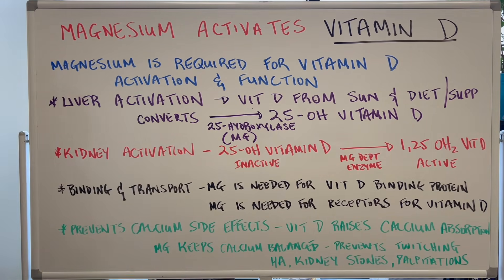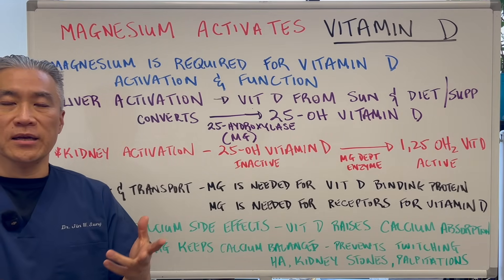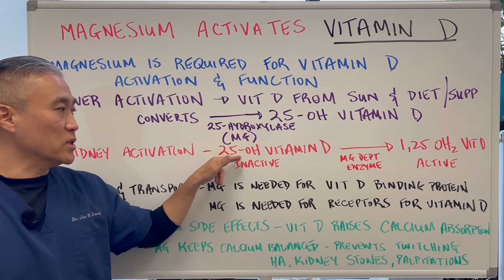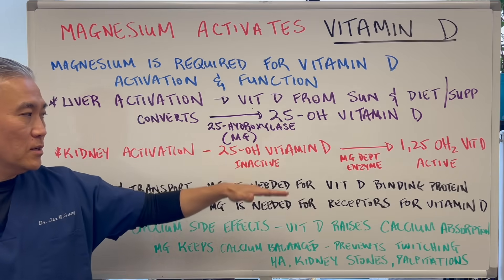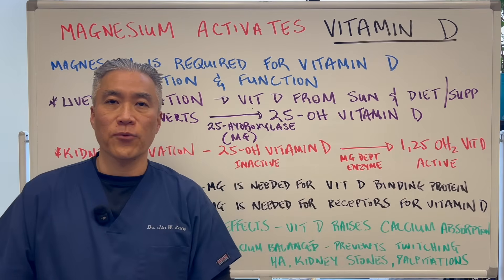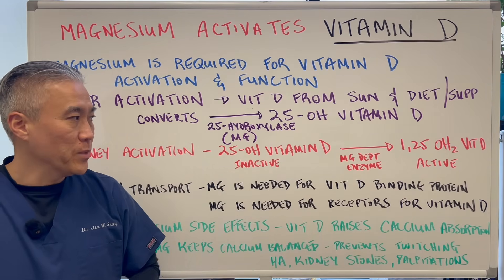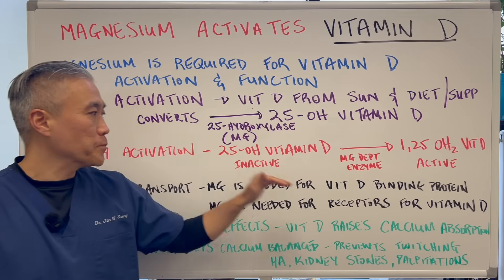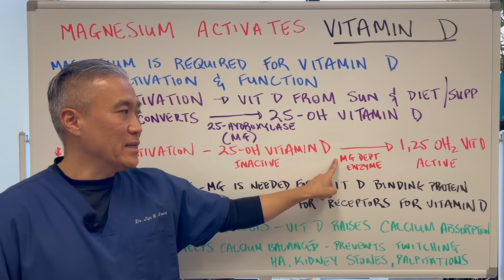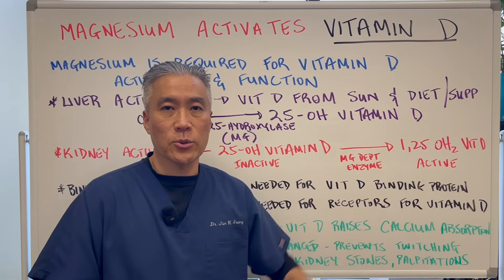That storage vitamin D then goes to the kidneys, where activation occurs. You take the storage 25-hydroxyvitamin D — considered inactive — and convert it into the active form, which is 1,25-dihydroxyvitamin D. A magnesium-dependent enzyme is responsible for converting it to this active form.